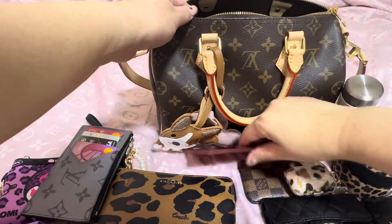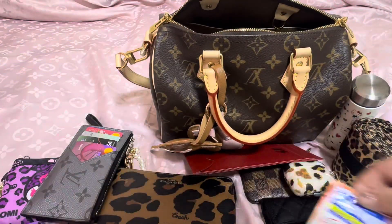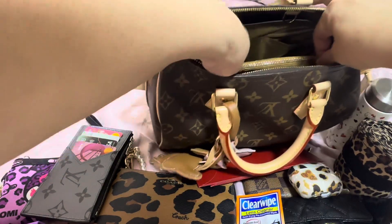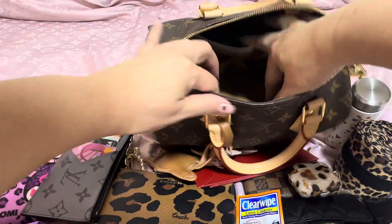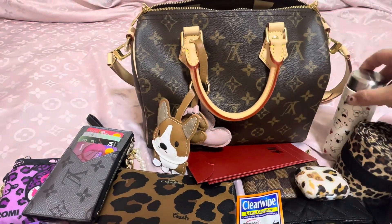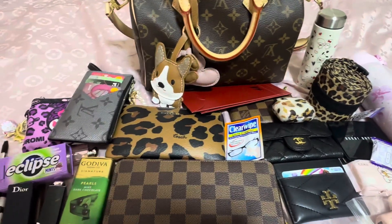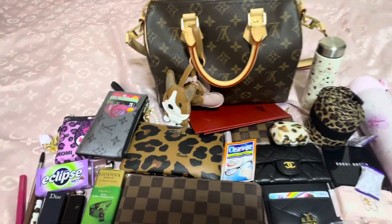Some pore strips. Some cleansing wipes — a little bit left. And they will fit many items — very useful bag, I really love it.